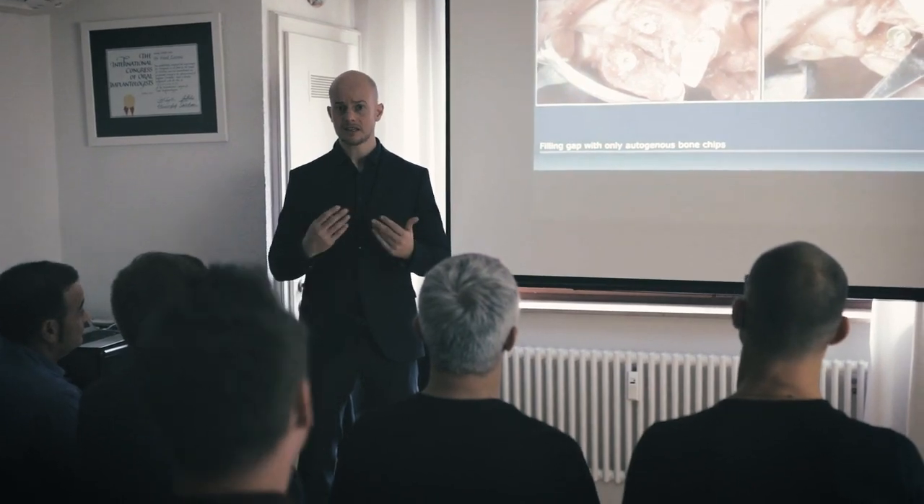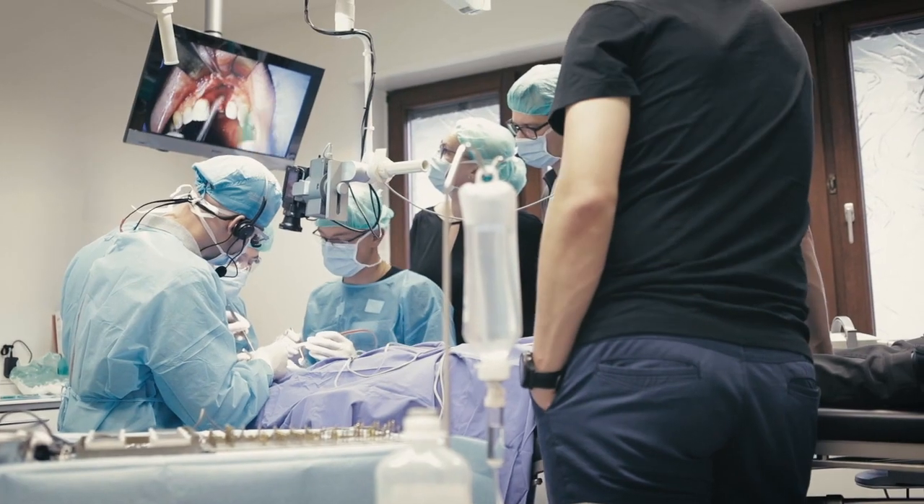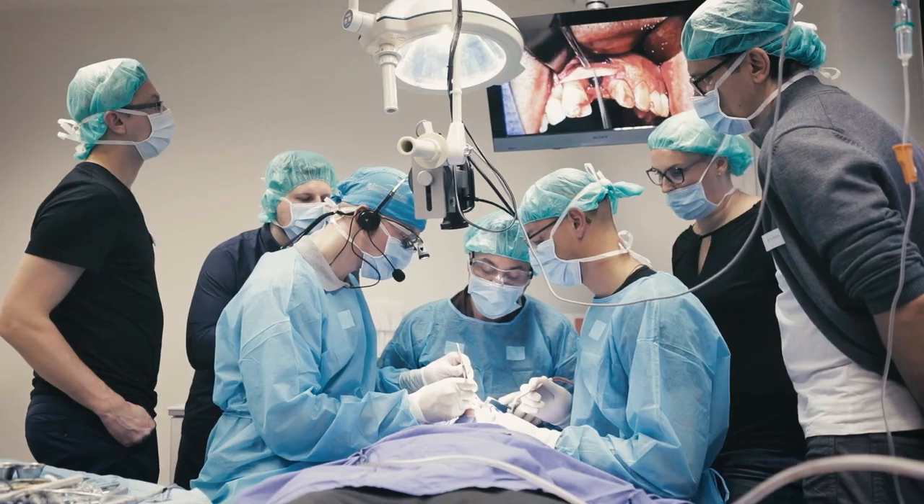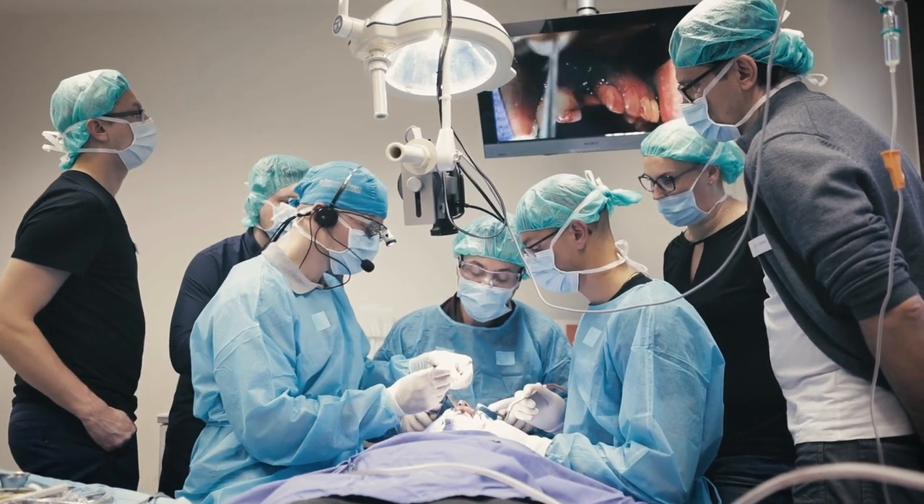The first day is about the theoretical part, discussing the hard and soft tissue management techniques. We are going into the classifications, then we are having our live operation with bone augmentation and simultaneous soft tissue management. The participants can join us in the operation room or they see it in the conference room via live stream. This is the idea to see the surgery.